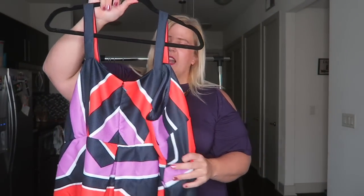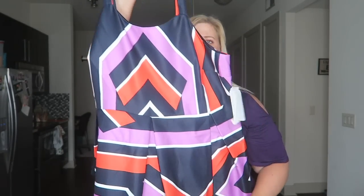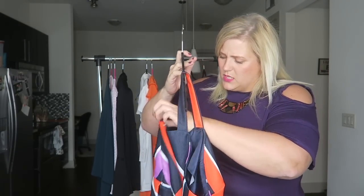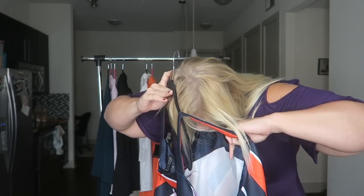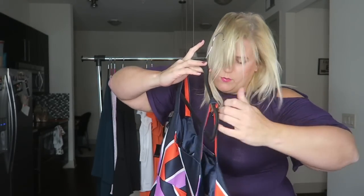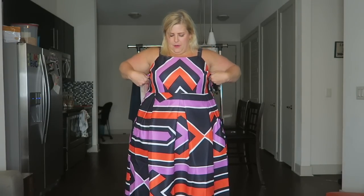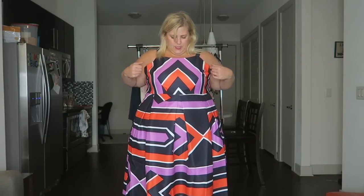Next item — I saw this on the Eloquii site and I could not resist it. It is a super fun non-stretch fabric. Let me check out what it's made of... I can't find what it's made of. Oh my gosh, it also has pockets! It is a little big up here — I probably should have gotten a size down. It's a little gappy. Maybe if I can put some darts in there, but it's a little... you were made for somebody like me.